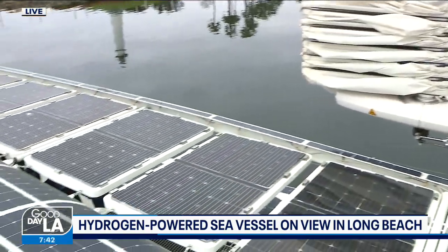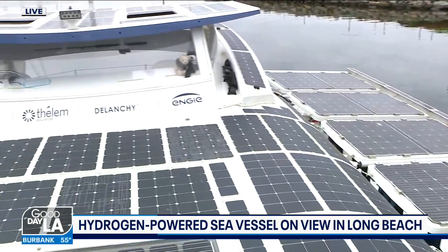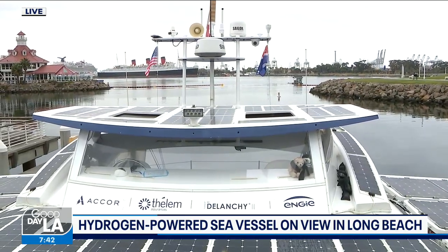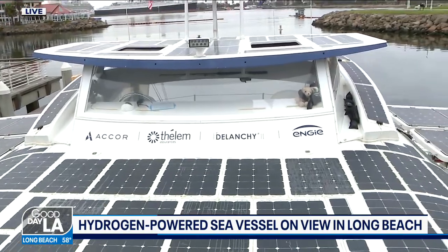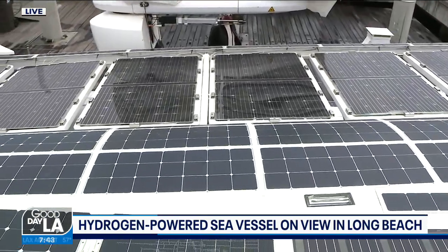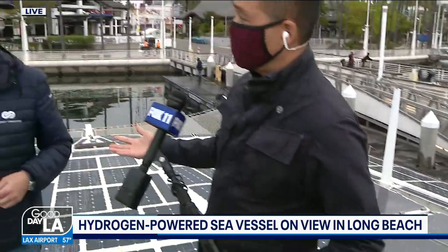Energy and California are really important for them — especially Los Angeles and especially Long Beach, because this is where the first hydrogen trucks have been designed and built by Toyota. That was the first time somebody used the fuel cell technology from cars to do something else, and the hope is that more and more people will be adopting this kind of technology.